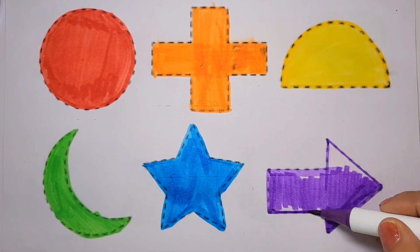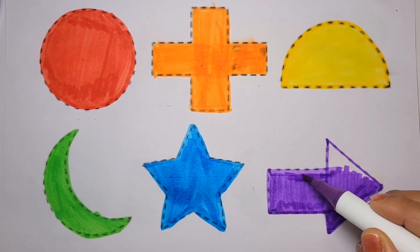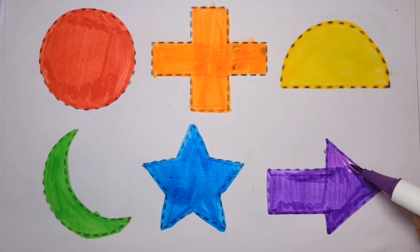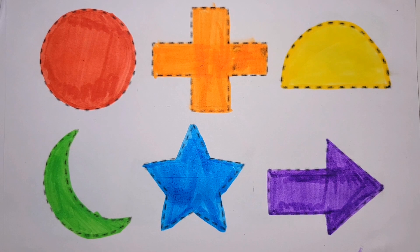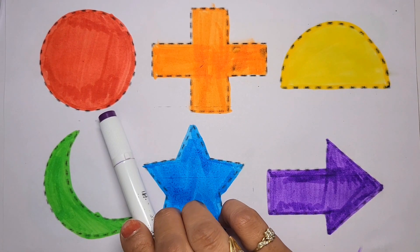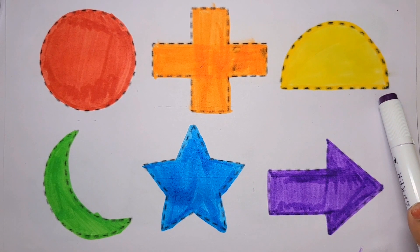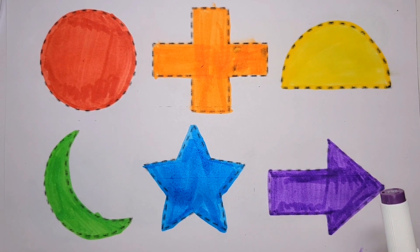Hello! Oh wow, these shapes in a rainbow color. Let's learn: circle red color, cross orange color, semicircle yellow color, crescent green color, star blue color, arrow purple color. Kids, if you like my video please subscribe my channel. See you next video, bye bye!